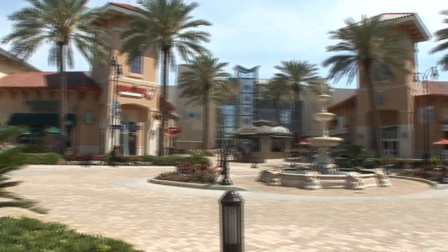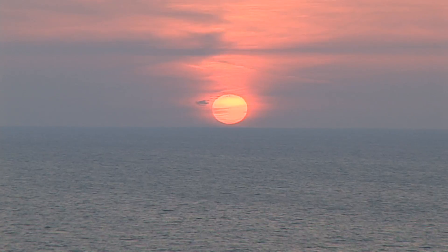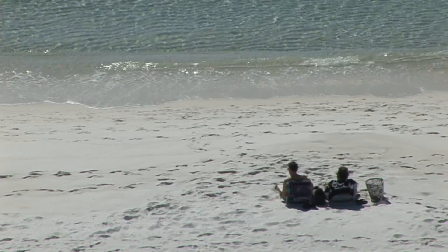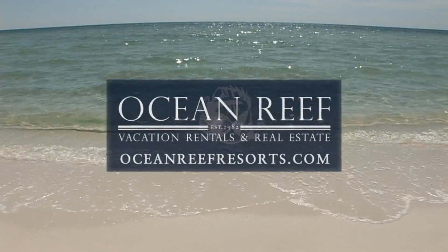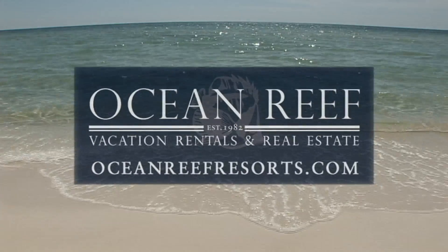Its location is close to the Destin Commons and all of downtown Destin's activities, making this a prime location for your beach vacation. Bring friends and family and enjoy the high life here at the Inn at Crystal Beach with Ocean Reef, the company for distinctive properties.